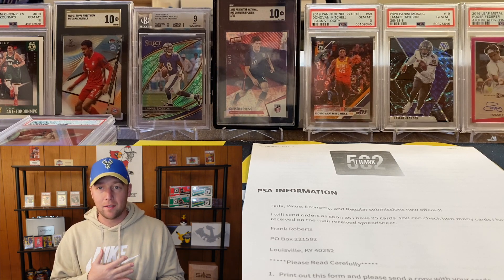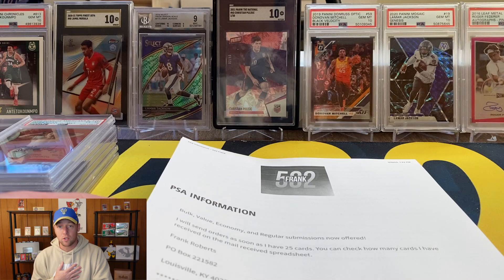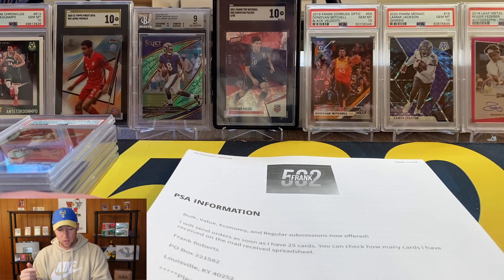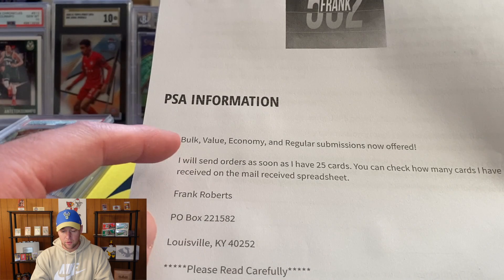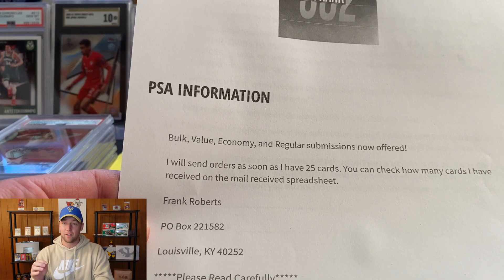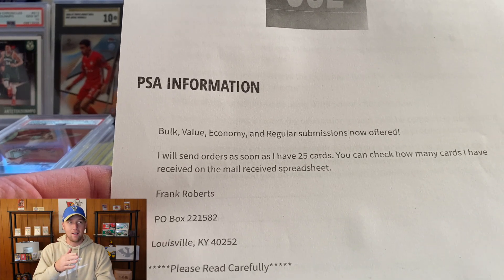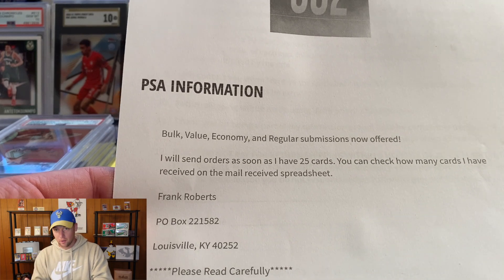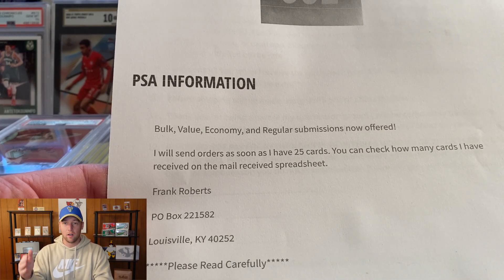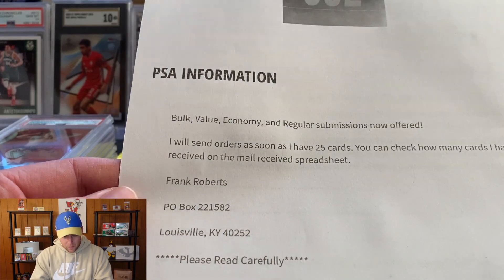I did go ahead and print off the form that you can find on my website, which is 502frank.com - that should pretty much always be linked down below in the description. Bulk, value, economy, and regular submissions are now offered. I do need to change that because they recently changed from economy to value plus. They added value bulk, value, and then value plus - I really don't understand why they made it so confusing. All the declared values are the same at $4.99, but we'll get into that a little bit later.